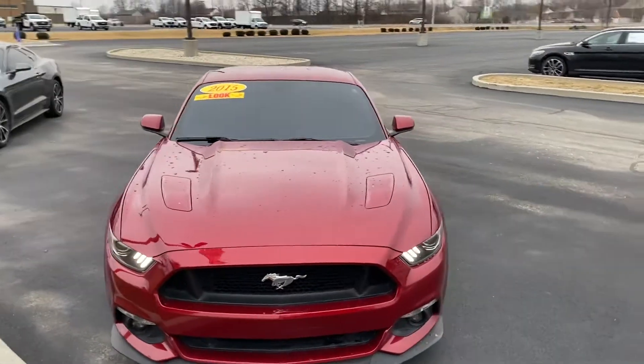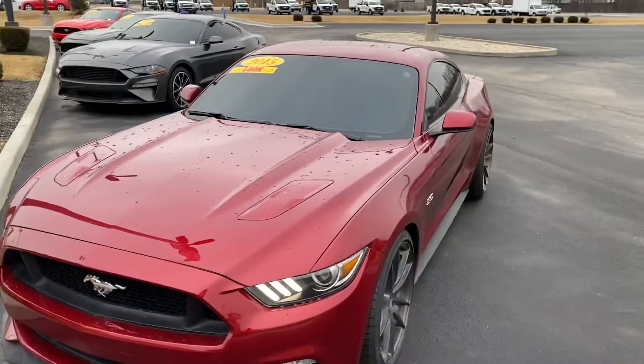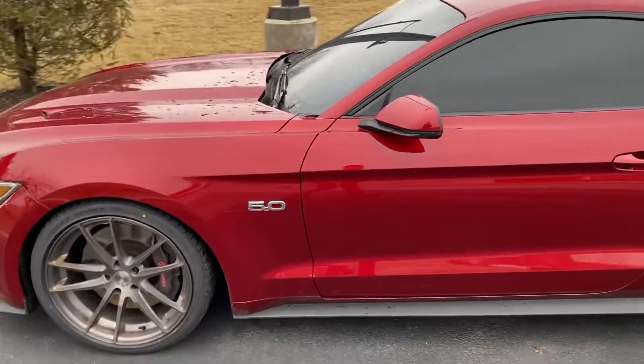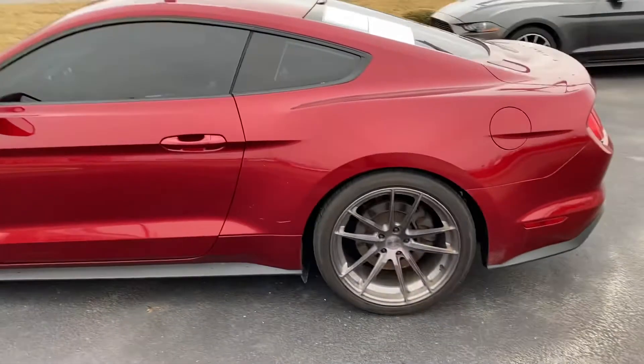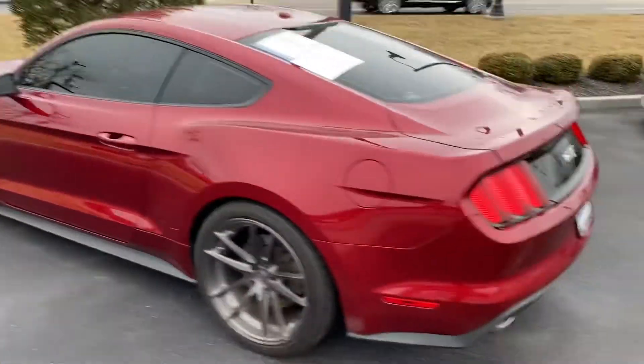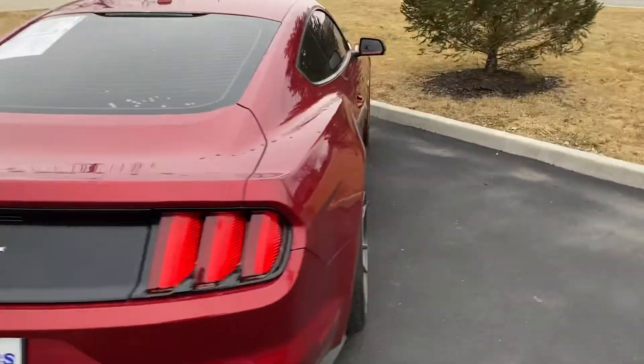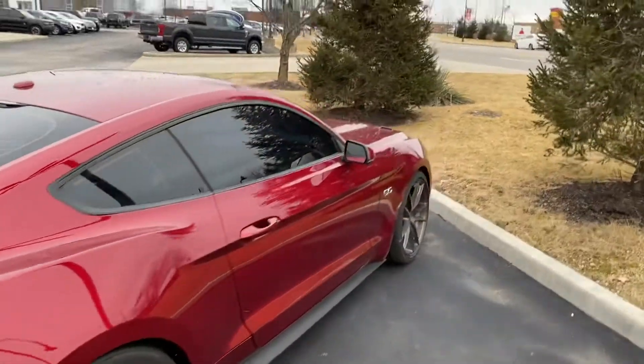Good morning, this is Scott with LSS Ford. Here's our 2015 Ford Mustang GT. It has the Brembo brakes and a nice ruby red all the way around.